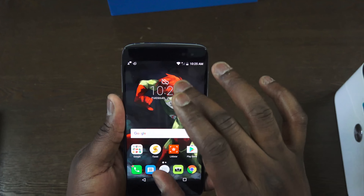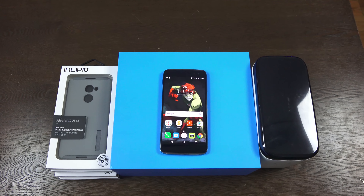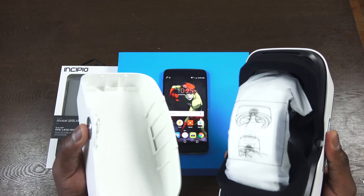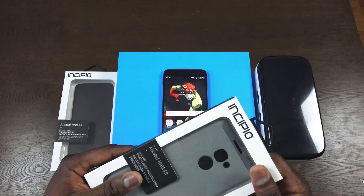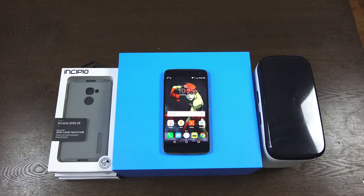We have to determine if the Alcatel Idol 4S is worth that $399 price, but remember you get the smartphone, the VR headset, a case, and a tempered glass screen protector all included. If you pre-order now — link is down below — you get all that for $350, so this might not be a bad buy. We'll spend more time with it, so if you have any questions or comments let us know. Don't forget to like, share, and subscribe, and always enjoy your entertainment.